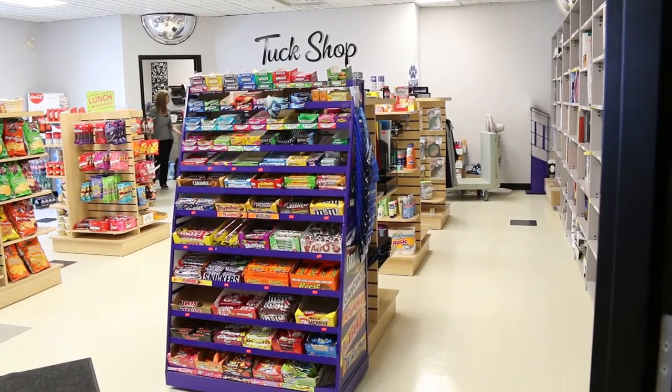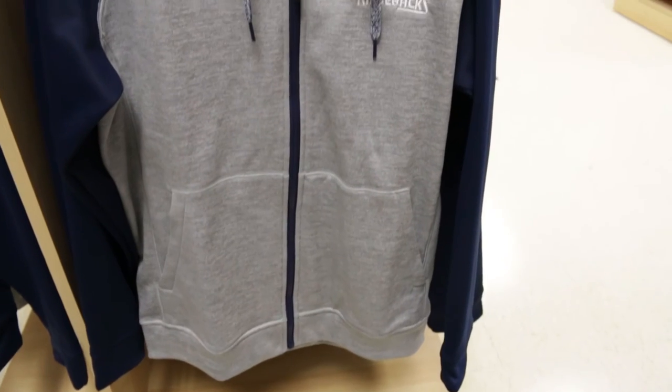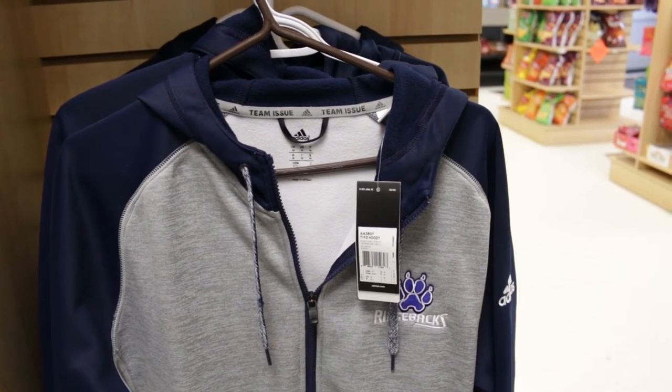The main services we have here are Go Transit and Durham Regional ticket sales, which a lot of students don't know about. You can buy Presto tickets here, have your Presto cards refilled, get Go Bus Service tickets, Durham Regional Monthly Pass tickets, and ten-ride tickets. All event tickets are sold through the Tuck Shops at all three campuses. We also have a unique opportunity this year with UOIT sweaters that we're selling at a fairly low price. Whenever students come in and say 'do you have this?' — that's my aim, to see whether I can get it and serve them.